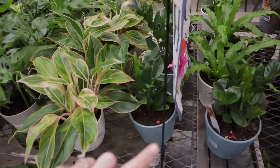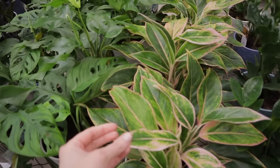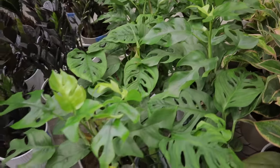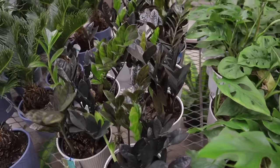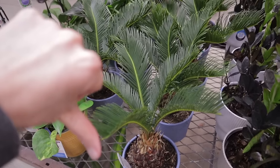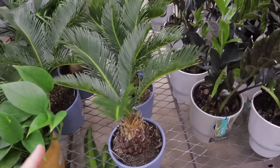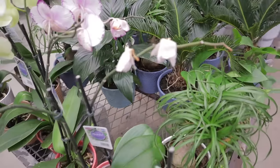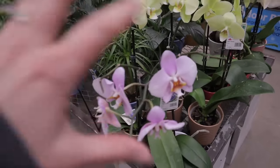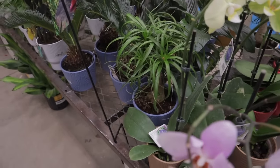ZZs. Bird's nest fern. Agleonema. They have some raphidophora tetrasperma and adansonii. Raven ZZs. Sago palm again — it's a beautiful plant, it's just so poisonous. Some beautiful orchids and some little ponytail palms.